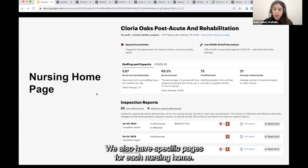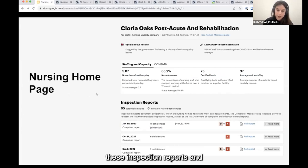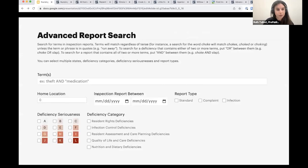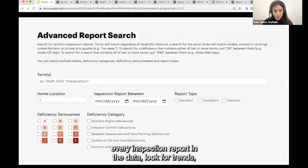We also have specific pages for each nursing home. These provide summary stats on the home and more in-depth information on inspection reports, trying to make them a little more easily consumable. And last but not least, we have our searching feature — the secret sauce of this tool. It allows you to search across every inspection report in the data, look for trends, look for things that might be common issues, and really filter down to find what you're looking for.